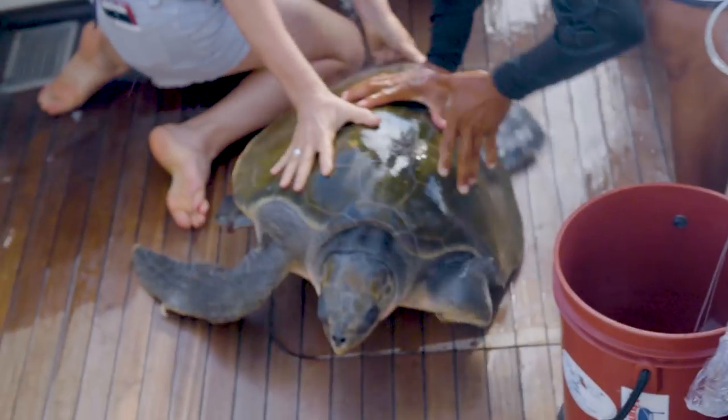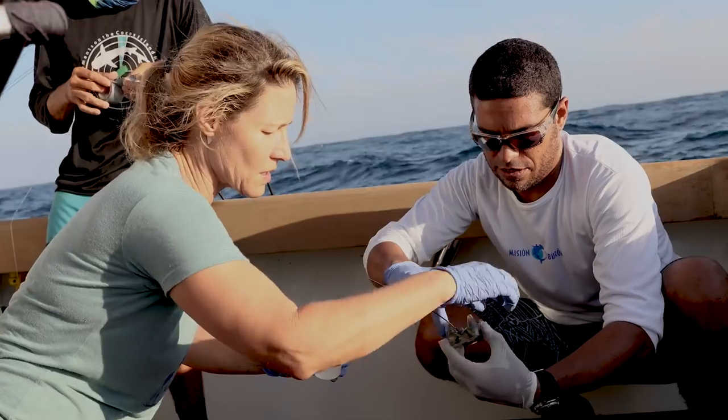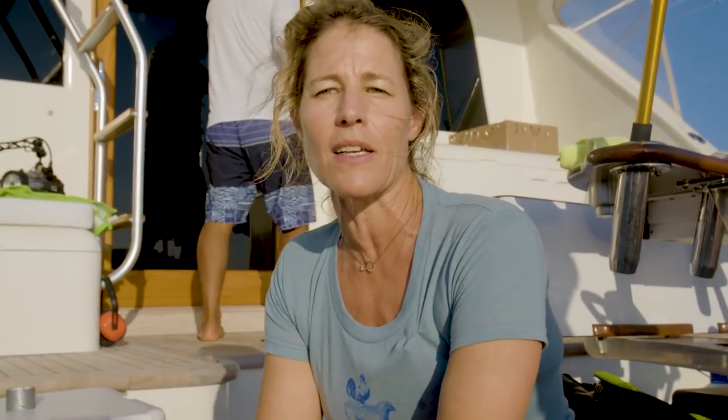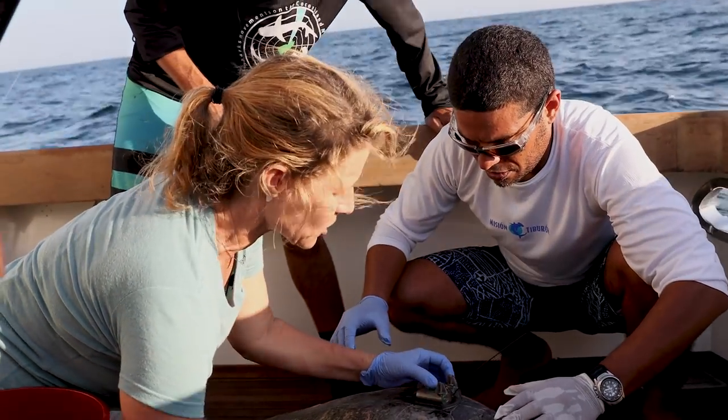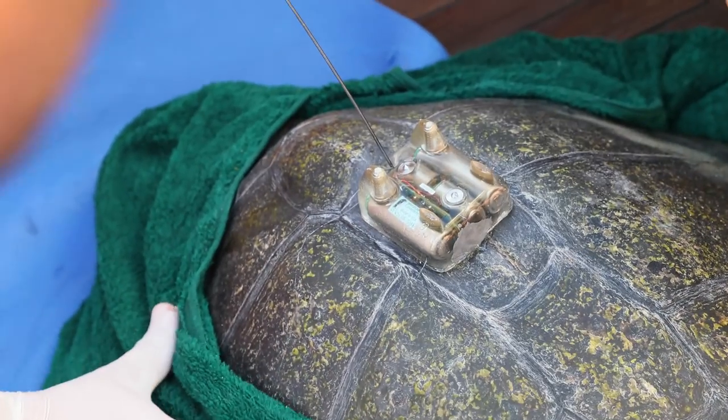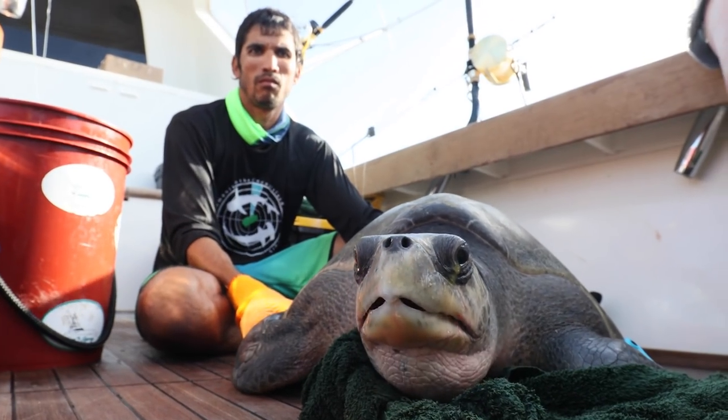We had some luck out here on the water — we found two olive ridley turtles sitting up at the surface. The team just put two satellite transmitters on the olive ridleys we captured earlier today. We're making sure the tag is nicely situated on the carapace to optimize satellite transmissions, and positioned to minimize drag on the turtle when she or he swims. After the satellite tag is secured firmly and everything is dry, we're going to release the turtles back to sea, very close to where we picked them up. We'll be able to track them via satellite over the next few months or maybe even years.